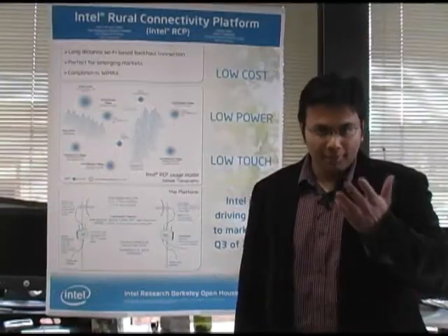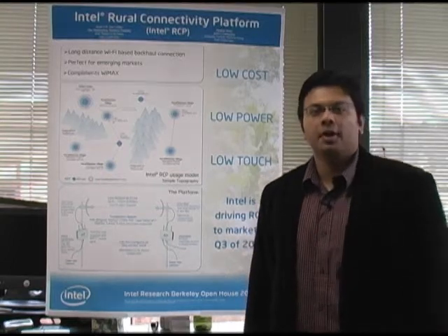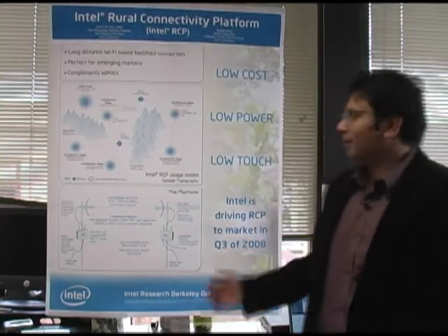Hi, my name is Meghan Desai and I'm a technical marketing engineer in our emerging markets platforms group and I'm working on a rural connectivity platform.